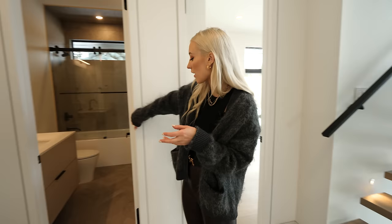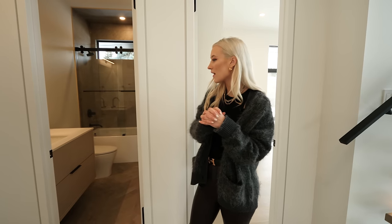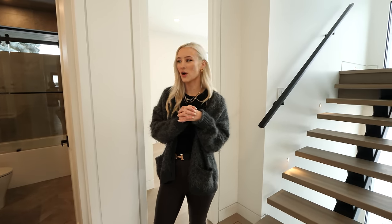They have a shared bathroom, which is really nice with this chevron tile that we used. It's just clean, airy, and bright — super bright, which is great for bedrooms.